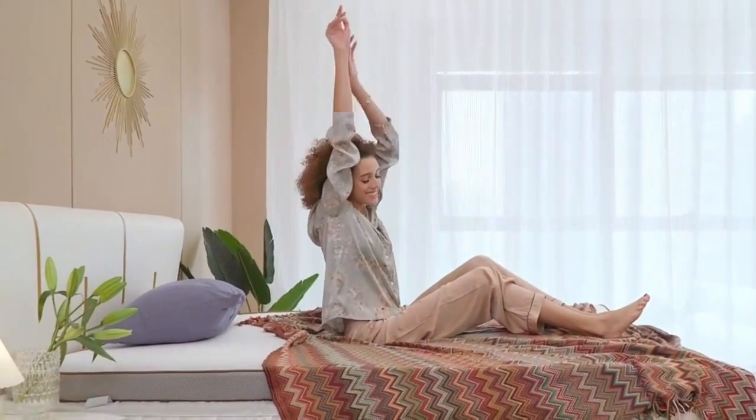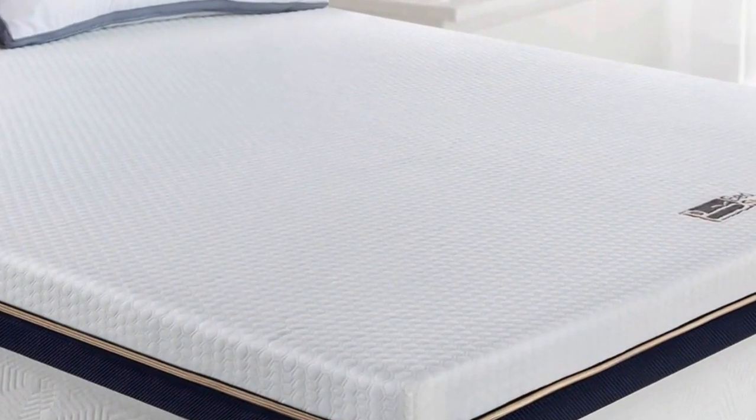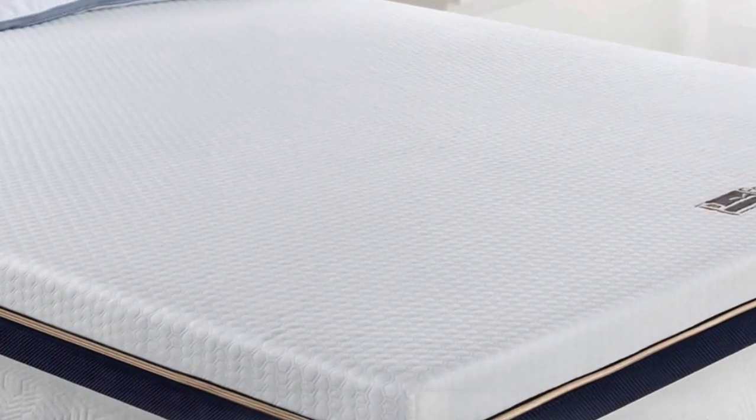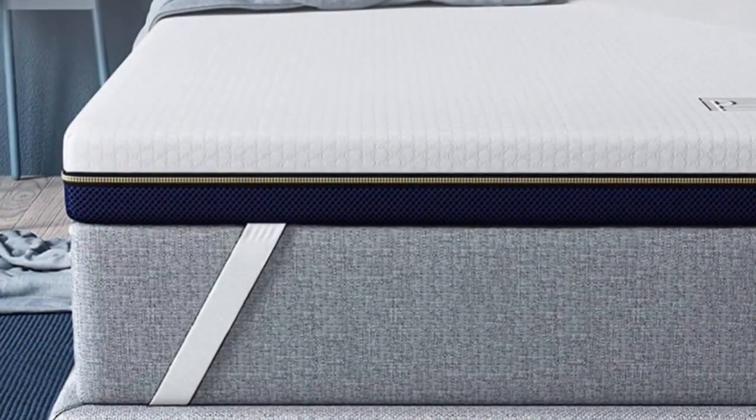Our testing team evaluated several memory foam mattresses and selected particular models based on their performance for specific types of sleepers, such as side sleepers and those who tend to run hot in bed.